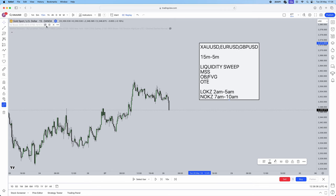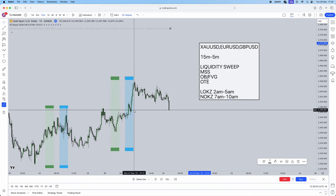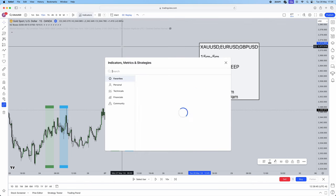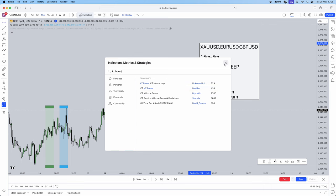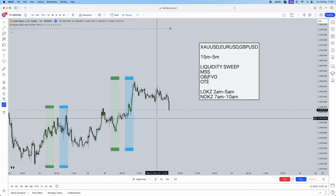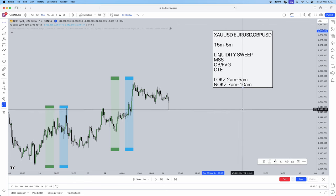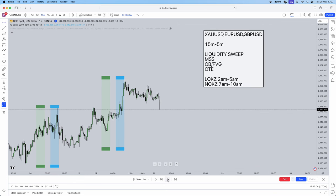I use an indicator called 'KZ Boxes by David' for kill zone timing — it marks out the London open kill zone from 2am to 5am and New York from 7am to 10am, which is very handy. Now, this setup actually played out in New York, but the liquidity sweep occurred during London — and I'll explain why that's completely fine.